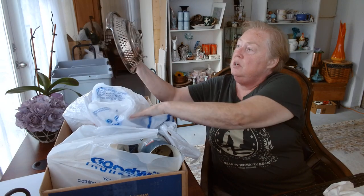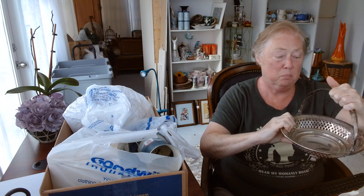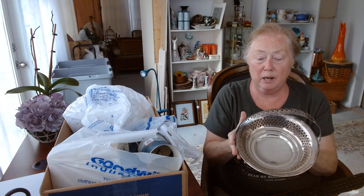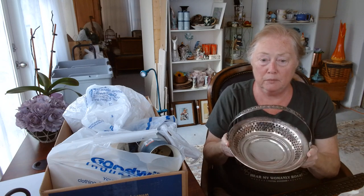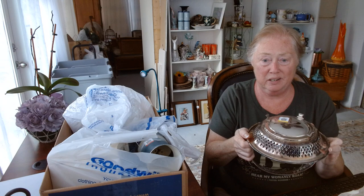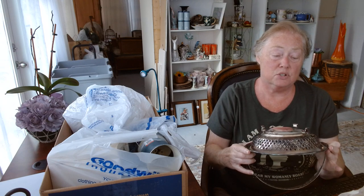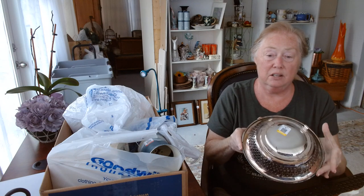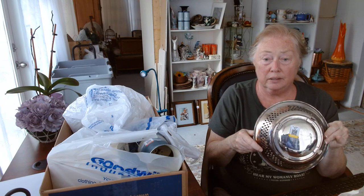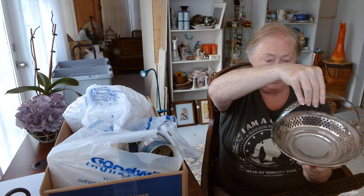Next thing I found was the Sheffield — I think it's a silver-plated basket. It's really not in bad shape at all. Most of the time when I find things at Goodwill that are silver or silver plate they're not in that great condition, but this is a brand name Sheffield, it does have all its legs, there's no damage to it, and I only paid $2.99 for it. I think I got a really good deal — it's a really nice piece.